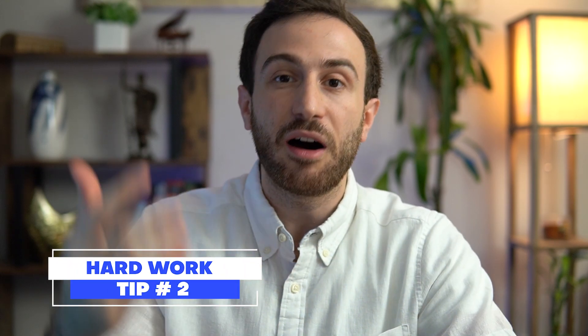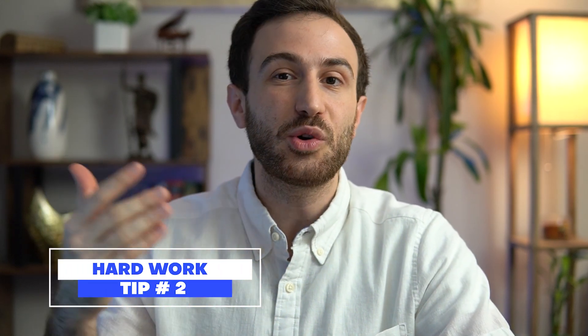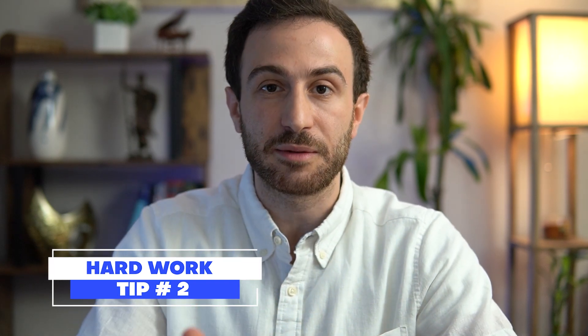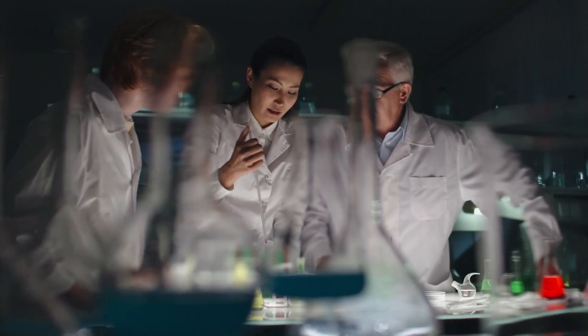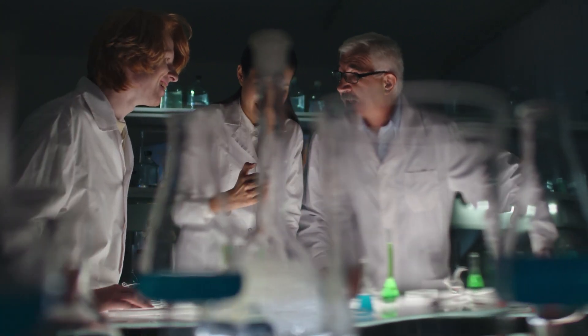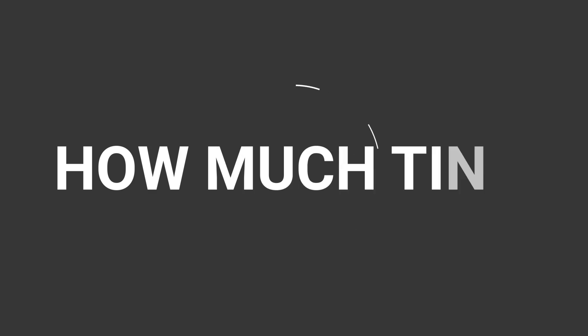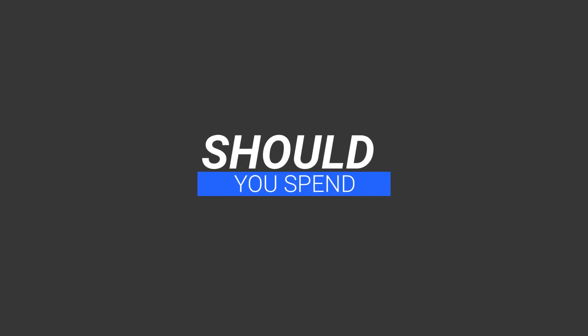The second secret to being productive — which is not actually a secret — is hard work. There is no way you can be productive during your research time without putting in the effort and the time. Many think of research as a vacation or believe you don't need to work as hard as in medical school or residency, but I disagree. I went into research with the mentality that I need to put in the effort to be as productive as possible.